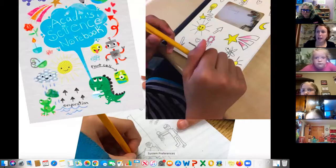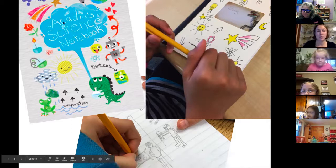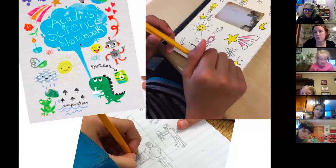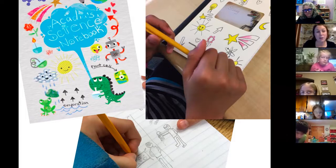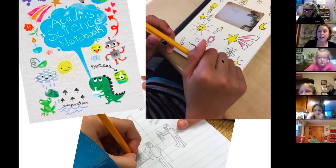What I'd like you to have out first is the notebook that you had in the kit. I'm going to give you about a minute to decorate the cover in some way. Acadia called hers 'Acadia's Science Notebook,' so maybe you write down your name and say science notebook, or if you want to make it your own thing, you can totally do that. She had drawings of some different things around it — like the water cycle, frogs, dinosaurs, shooting stars. Here's a model of one from a previous author visit that a student did. If you have colored pencils, you can color them also.